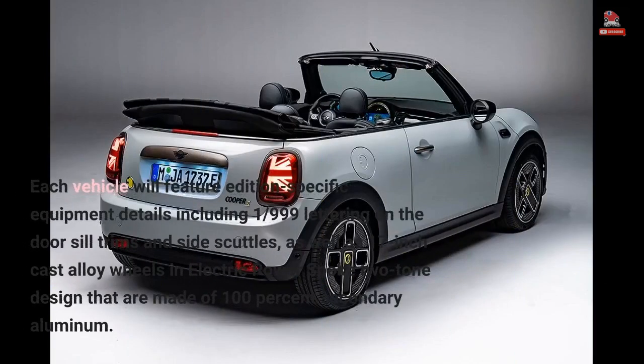Each vehicle will feature edition-specific equipment details including 1–999 lettering on the door sill trims and side scuttles, as well as 17-inch cast alloy wheels in an Electric Power Spoke two-tone design made of 100% secondary aluminum.